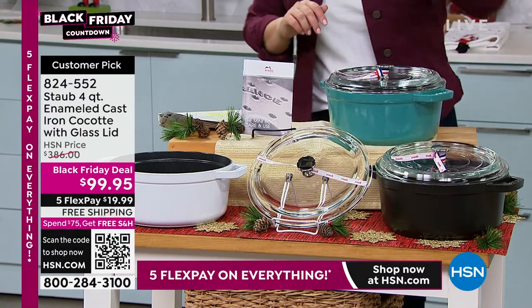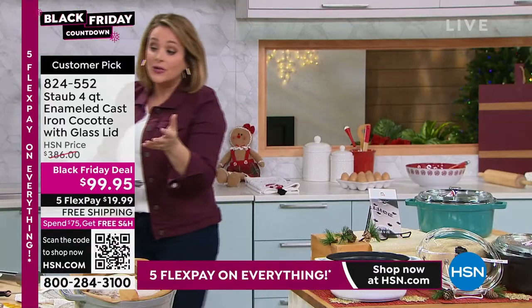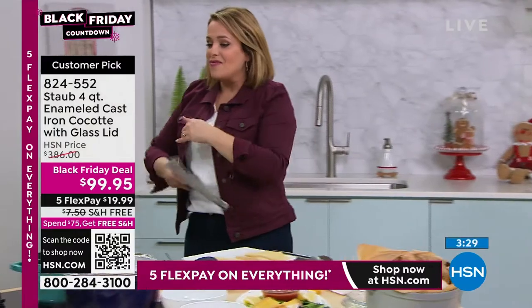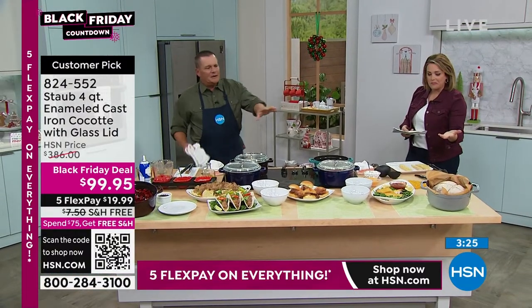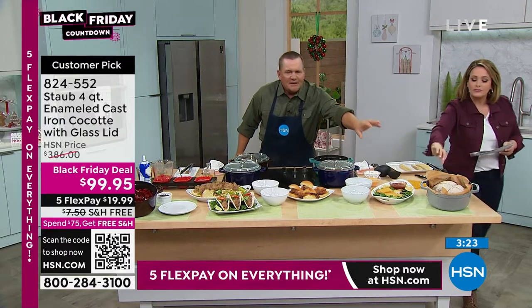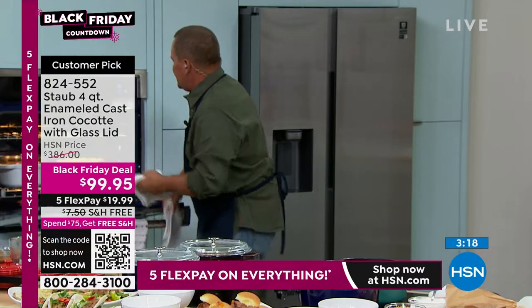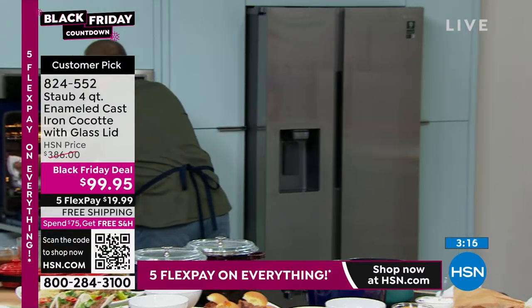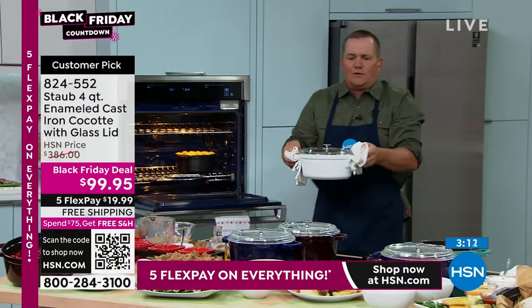The lid is oven safe to 440 degrees, and the entire cocotte is oven safe to 500 degrees. There's no limit to what you can create. We bake bread in here — it's beautiful for baking. I love to show this because it kind of goes to the capacity of a four quart cocotte.